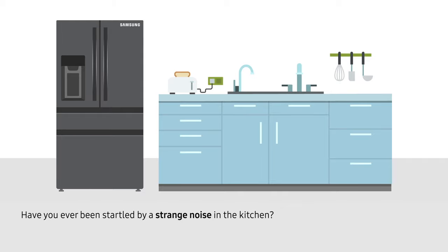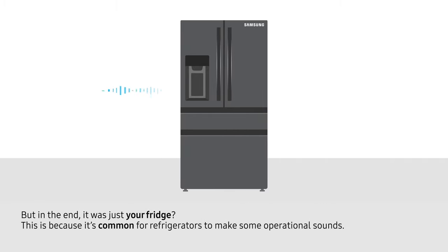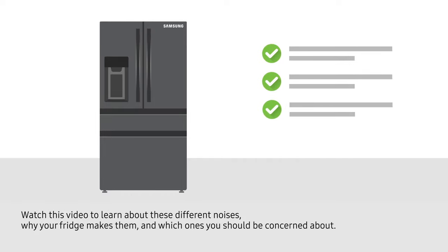Have you ever been startled by a strange noise in the kitchen, but in the end it was just your fridge? This is because it's common for refrigerators to make some operational sounds. Watch this video to learn about these different noises, why your fridge makes them, and which ones you should be concerned about.